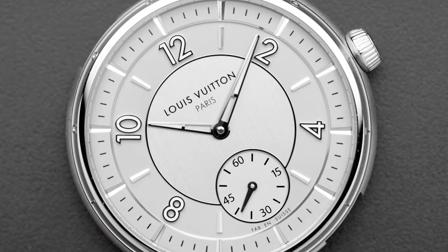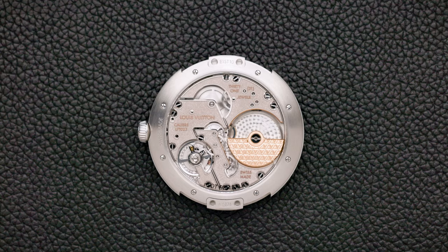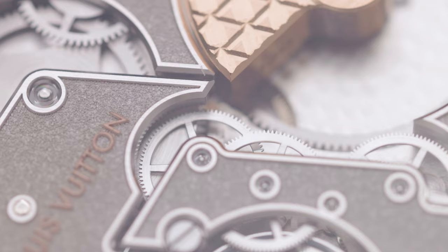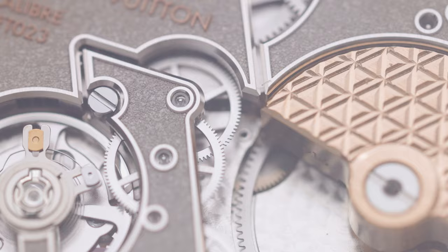They focused heavily on a fantastic movement, heavily on finishing, heavily on design, and on a contemporary watch that works with the current zeitgeist — while still embracing the iconic shape of the Tambour.